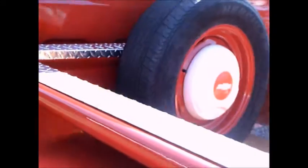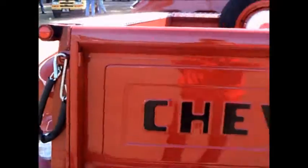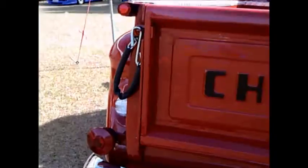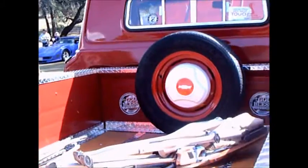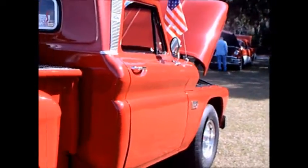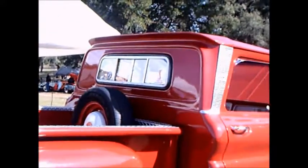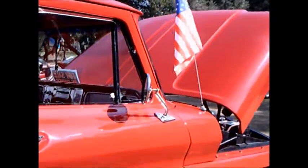Nice floor, and notice where the spare is located. Very well done — and it happens to be for sale too. You'll see the particulars at the end.